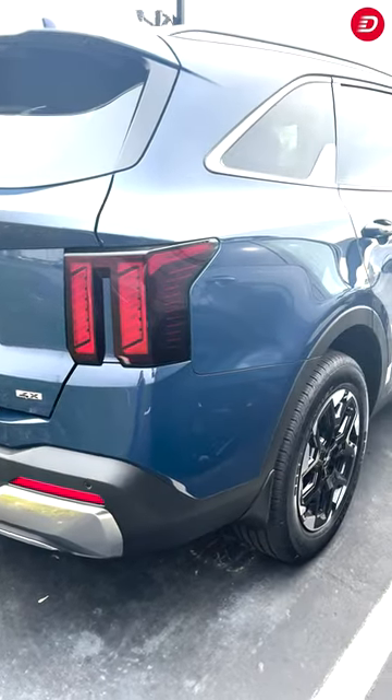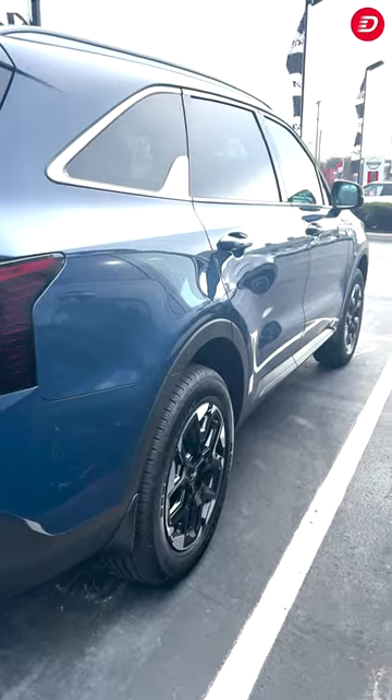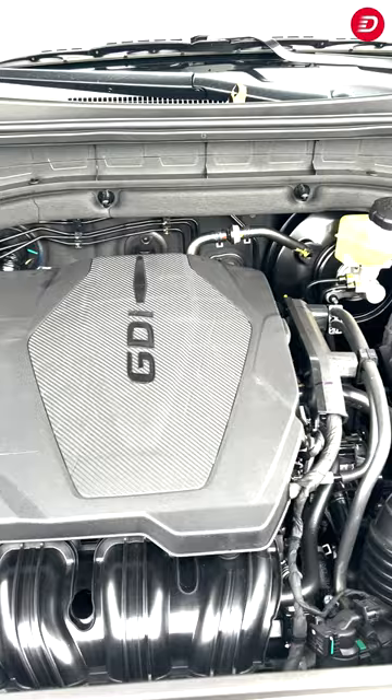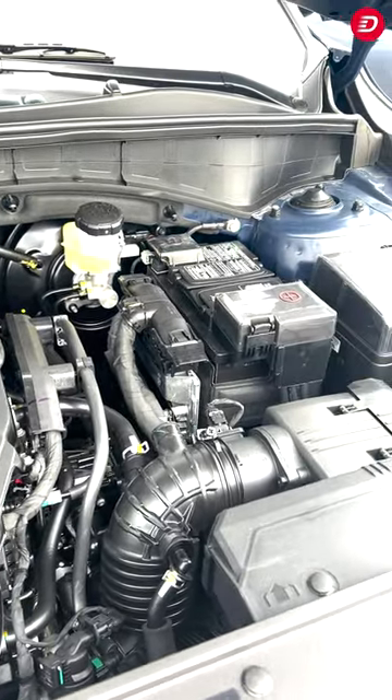Roof rails add versatility, allowing you to bring along extra gear for your adventures. Under the hood, you'll find a powerful and efficient 2.5-liter four-cylinder engine that delivers a smooth and responsive driving experience.